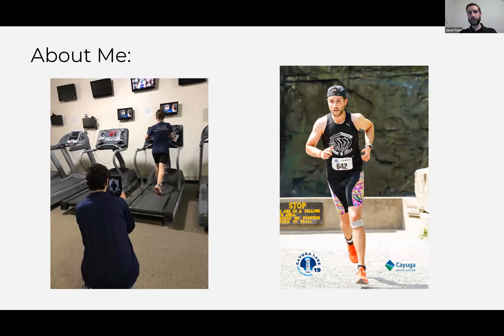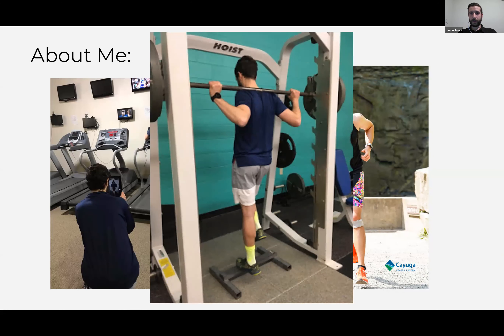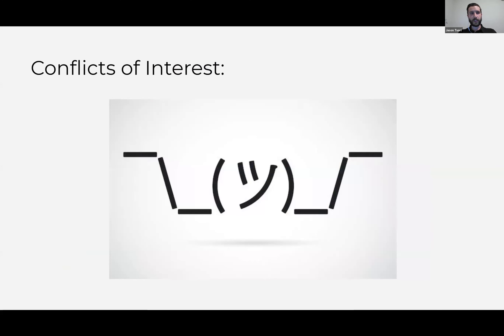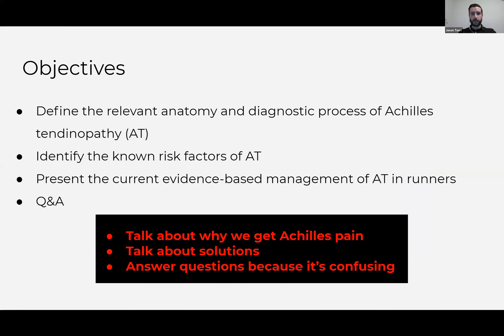I'm a PT, running coach, strength coach, runner — like to work on the calves, all that good stuff. Tonight we're going to talk about some relevant anatomy and how we diagnose Achilles tendinopathy, some of the known risk factors. The back half of the presentation is pretty much all about management: why we get Achilles pain, solutions, and answering questions, because it's confusing.